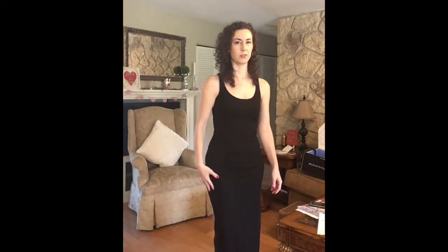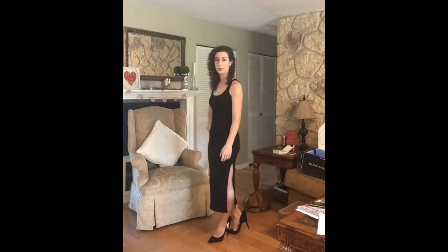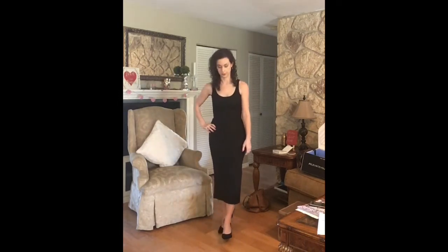This dress is by French Connection — the Sleeveless Rib Bodycon Dress in black and it is $108. I really like the fit of this dress and I like the material, although it is a little bit thin. I like the tank style for Florida because it gets so warm here. The skirt is midi length — below the knee but above the ankle — and on one side there is a pretty large slit, which I feel would be good for date night but I probably couldn't wear it anywhere else.